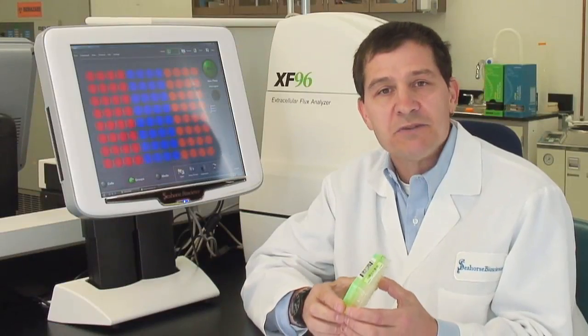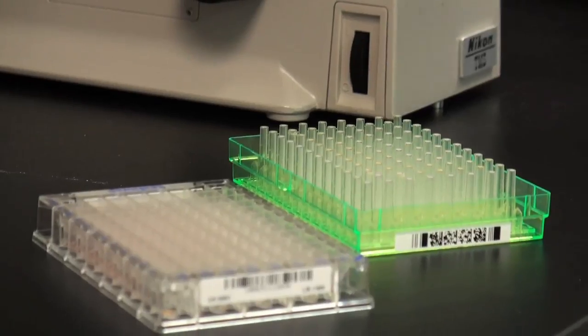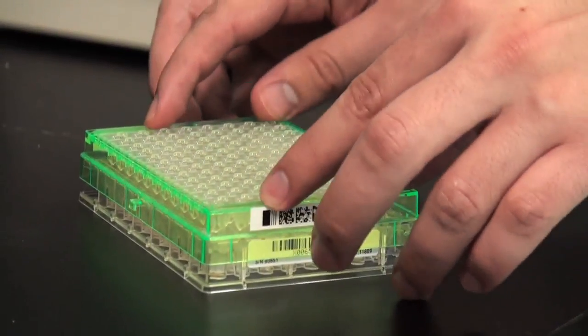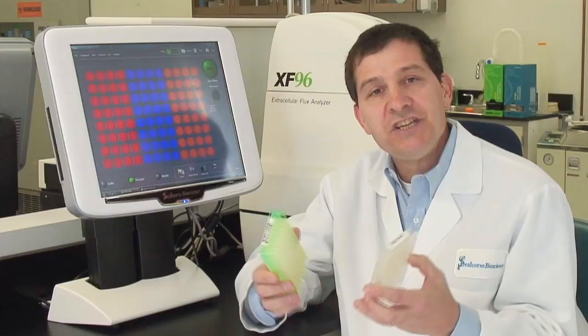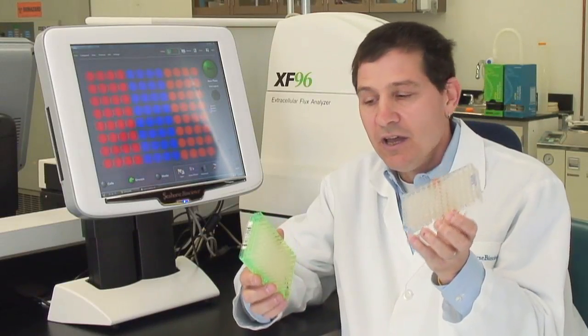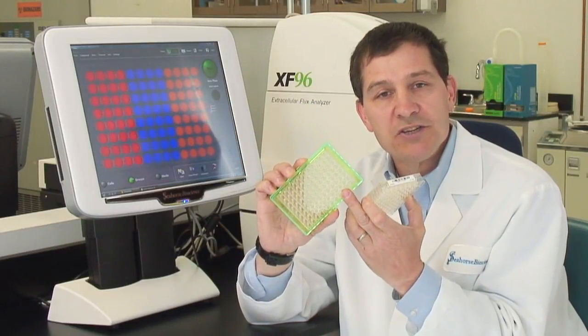The reason that we're able to make these measurements very sensitively and with very rapid kinetics is we create a patented temporary microchamber comprising only two to seven microliters in volume. We achieve this by taking the cell culture plate that contains the cells of interest and placing over it the biosensor cartridge that contains the sensors for both oxygen and protons.